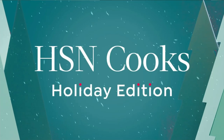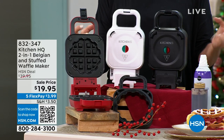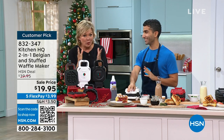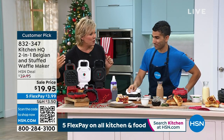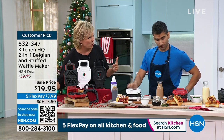We move into waffle making season. This is an awesome little appliance — little being the operative word — but it packs a punch because you can do both the stuffed waffles and the famous Belgian waffles.